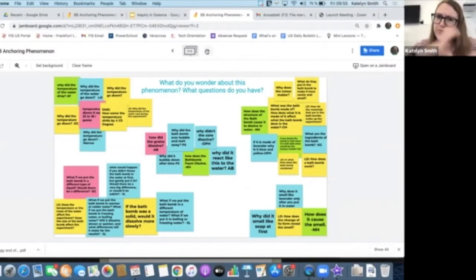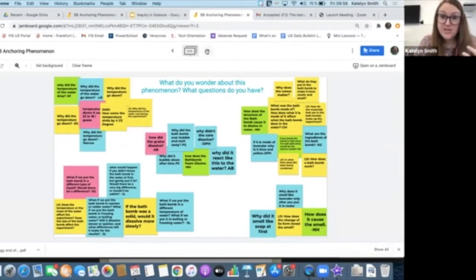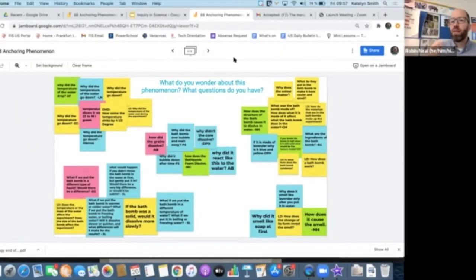I went back later and grouped their questions into categories. This is where we get that feeling of students developing questions about things they want to know, but the teacher really knows where the unit needs to end up — we know where the learning needs to go. I can group these together and say, they want to know why the temperature changed — great, that's going to hit endothermic and exothermic reactions. They want to know why this happened — that's going to hit chemical reactions. I'm certainly still maintaining a level of control, but it's a manipulation with the intention of letting the students' inquiry guide the sequencing or process of how these things are taught.